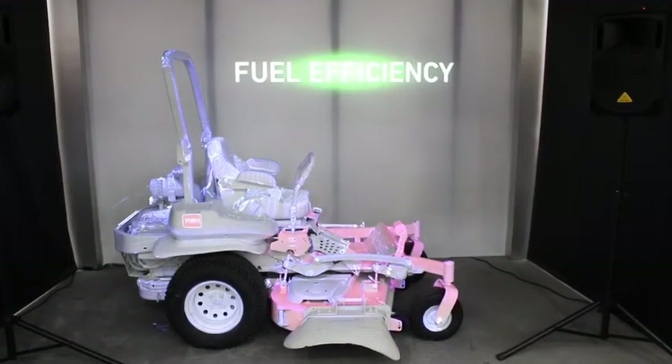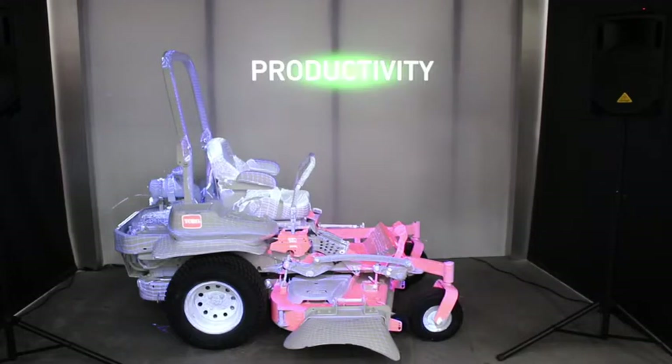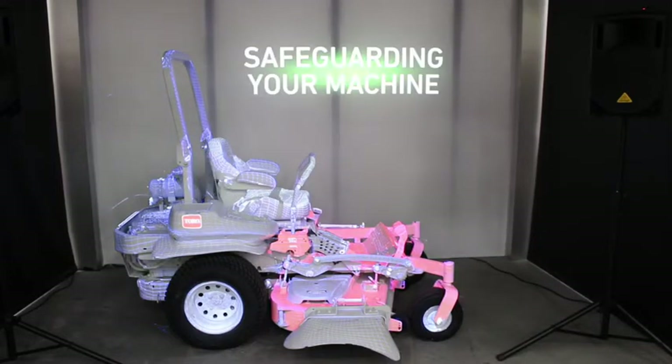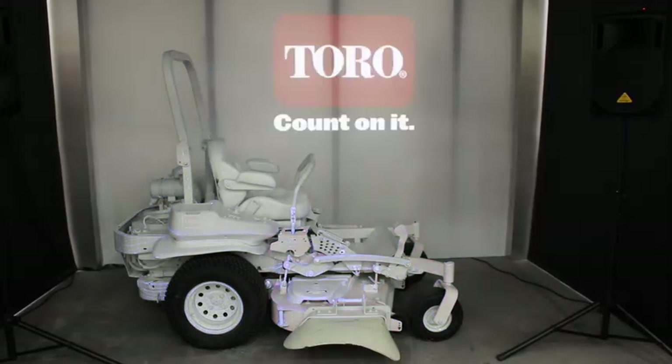Improving fuel efficiency, enhancing performance, optimizing productivity, and safeguarding your machine — that's Horizon Technology, the latest advancement in the century of innovation from Toro. Count on it!